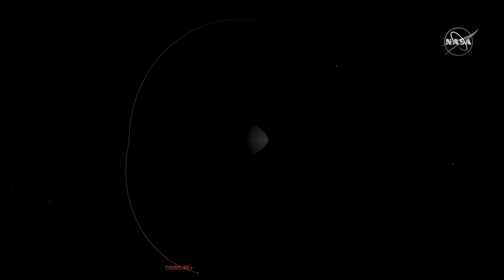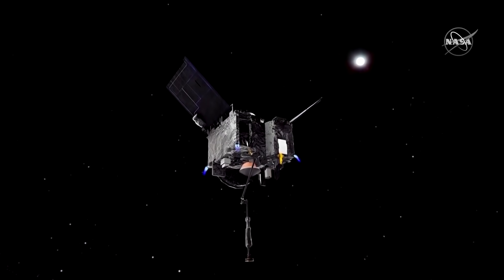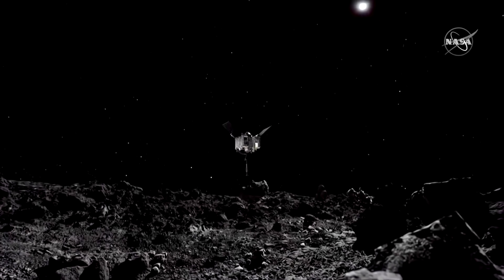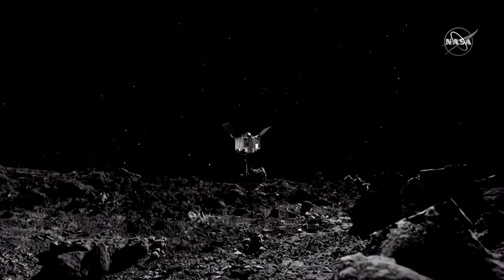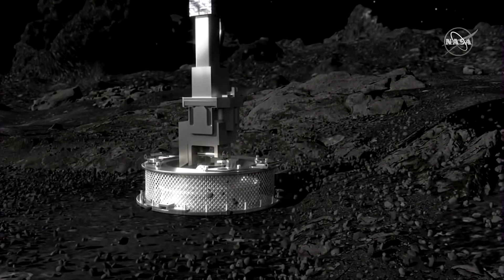The spacecraft's journey to Bennu began in 2016 with a launch from Florida's Kennedy Space Center. It has been in orbit around the asteroid for nearly two years, over 100 million miles from Earth, preparing for the touch-and-go maneuver.